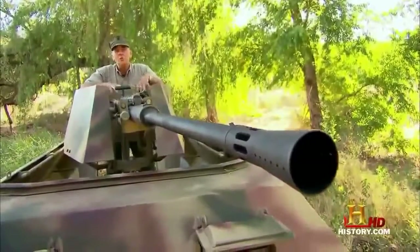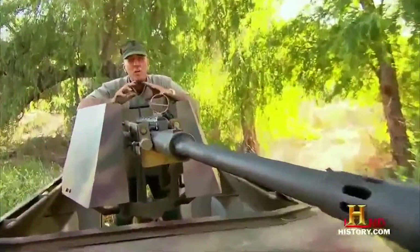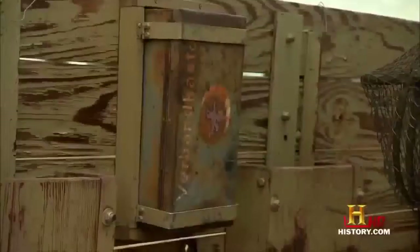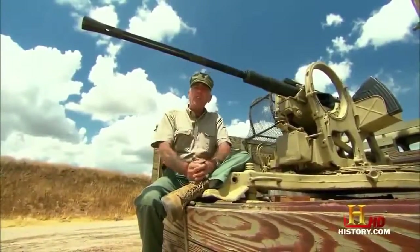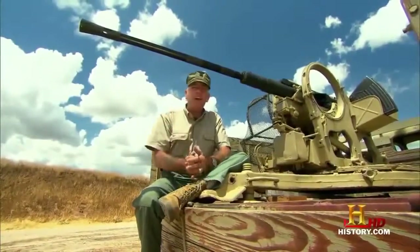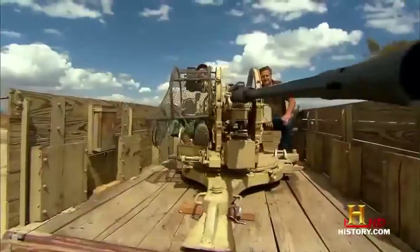The 251 didn't just haul troops around. The Germans mounted everything from machine guns to howitzers on this thing, which turned it into a fast-moving deadly weapon — like the 20-millimeter flak gun. Now, we can't fire this one because it's a museum piece, so we've got one we can fire rigged up on this old flak wagon instead. A flak gun like this made a half-track a pretty potent offensive weapon. These flak guns were designed to take out aircraft, but the Germans figured out quickly that they could take out ground troops and lightly armored enemy vehicles just as well.